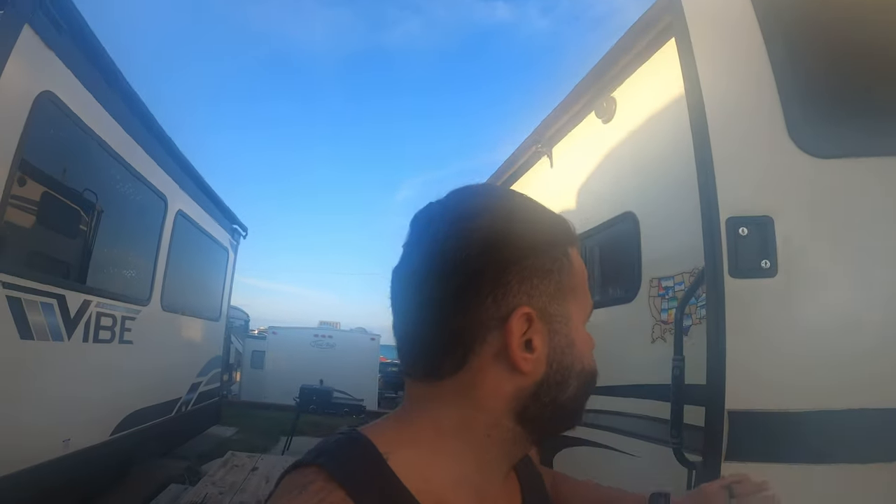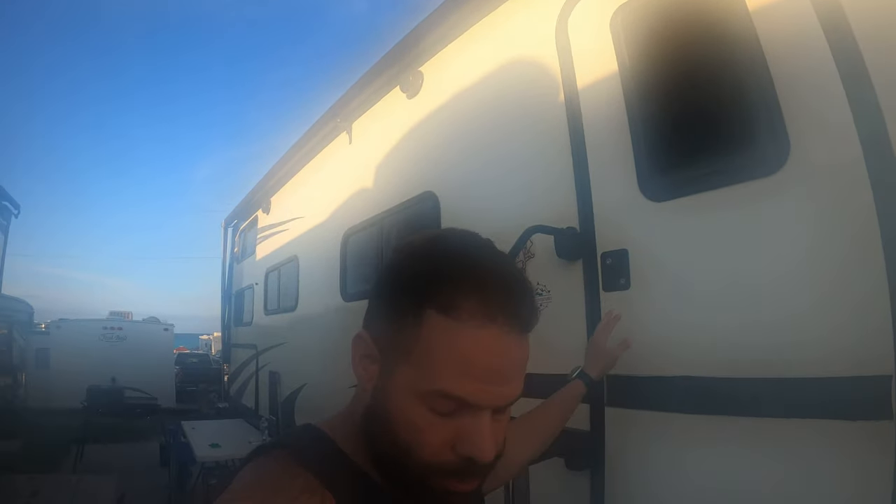Good morning guys — another beautiful day here at Camp Gulf. The goal for today is we are heading to Crab Island. We booked a tiki cruise. We're going to go with Roberto and Stella and bring you along to Crab Island — one of the top attractions here at Destin, Florida. We really look forward to going there today.